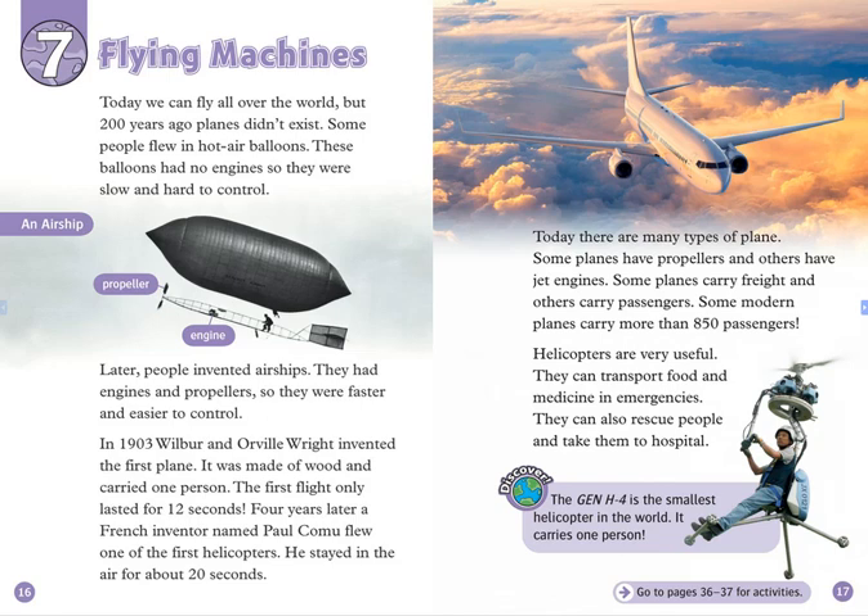Four years later, a French inventor named Paul Camus flew one of the first helicopters. He stayed in the air for about 20 seconds. Today, there are many types of plane. Some planes have propellers, and others have jet engines. Some planes carry freight, and others carry passengers.